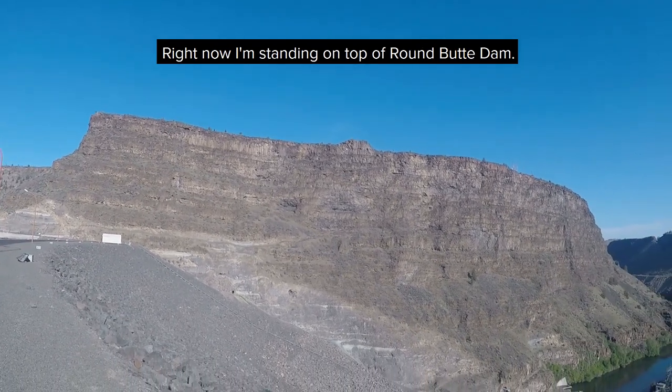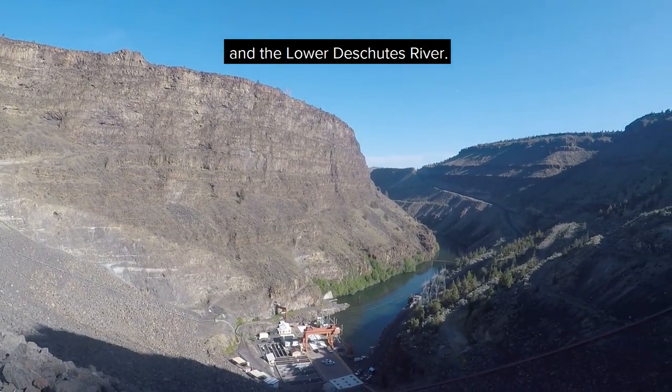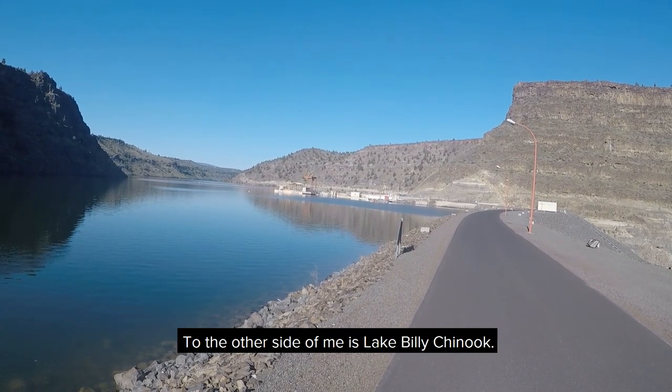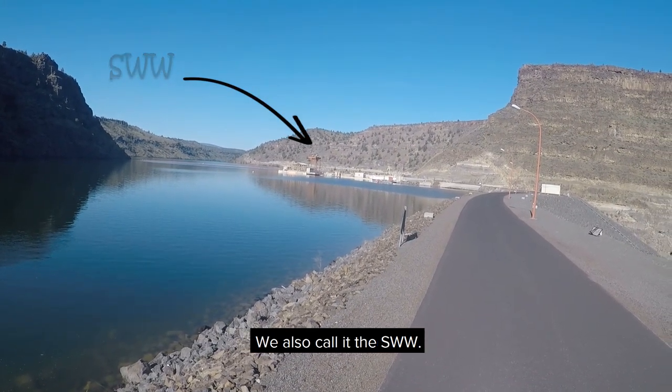Right now I'm standing on top of Round Butte Dam, and down below you can see Round Butte Hatchery and the Lower Deschutes River. To the other side of me is Lake Billy Chinook, and in the distance you can see the Selective Water Withdrawal Tower — we also call it the SWW.